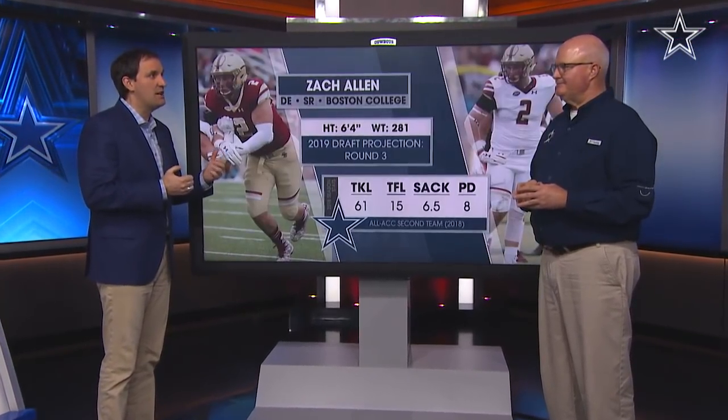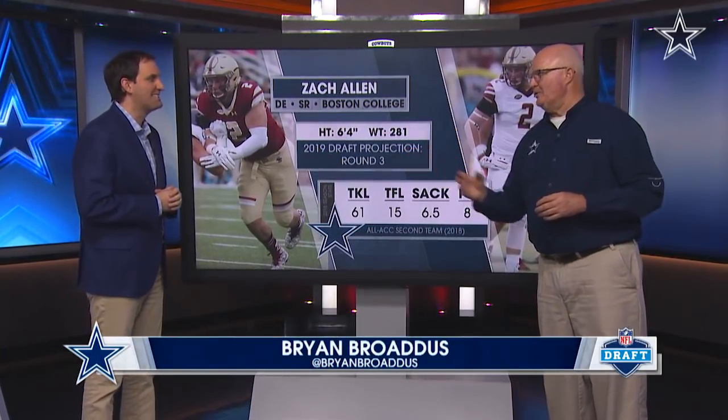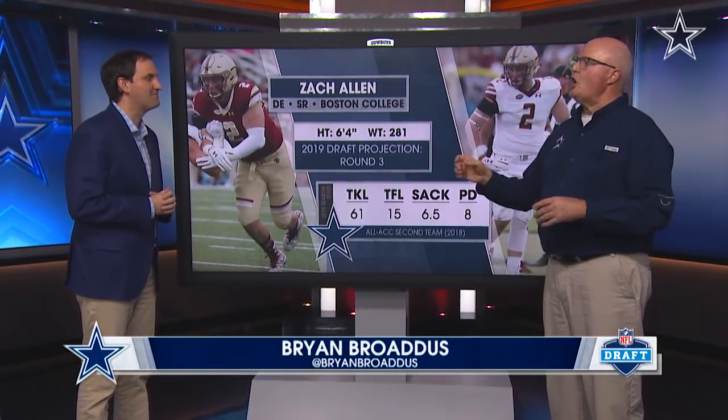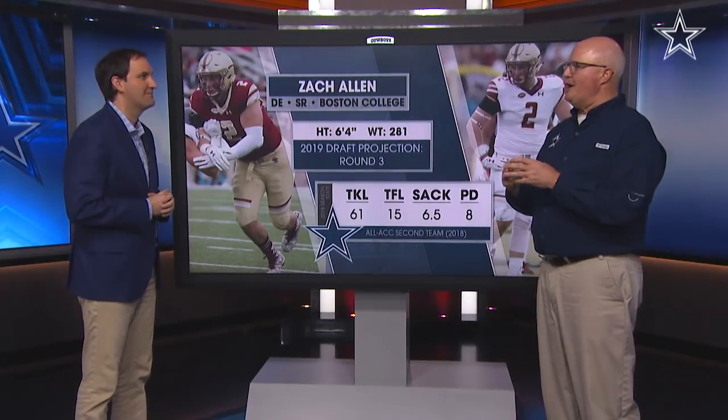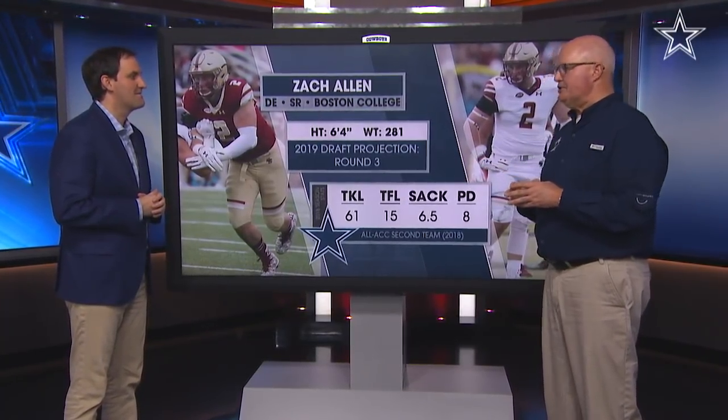This guy here is someone the Cowboys apparently spent a little time with at the Combine. You were there at the Combine, kind of hearing the whispers. So, you talk about fit — Zach Allen is a guy that fits what the Cowboys are trying to do.